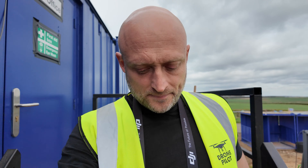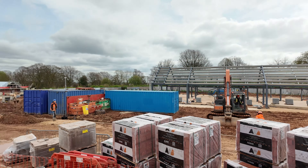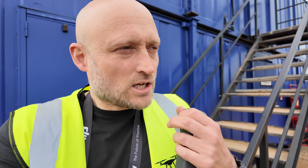Now we're here at the crematorium. We're now seven months in on this project and this is my third visit, so that's the sign in and out of the way. Quite a change since last time I was here, so let's get the drone up and have a look.